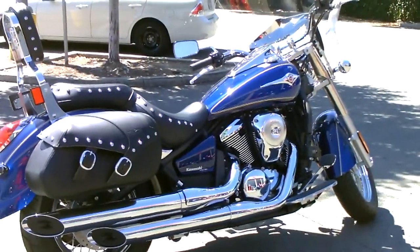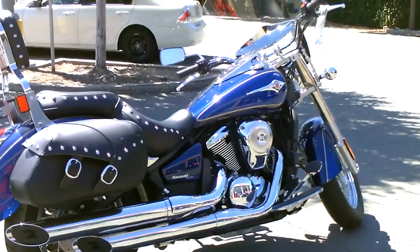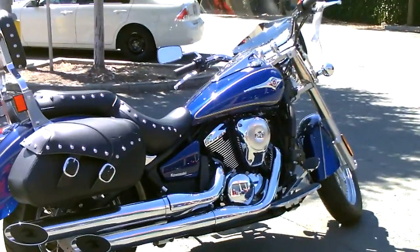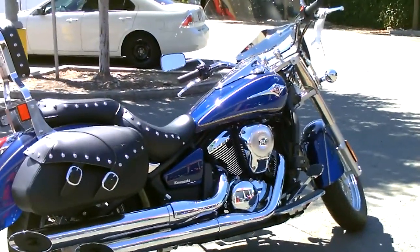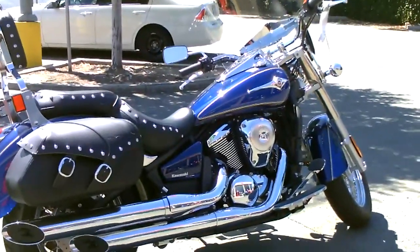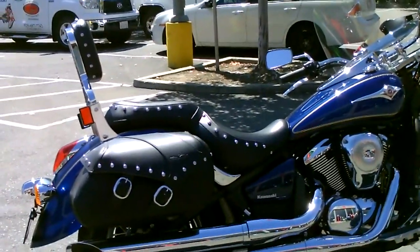Here we are at Contra Costa Power Sports and we have our brand new 2011 Kawasaki Vulcan 900 Custom Classic. This bike here is the full dress version of the Vulcan 900.